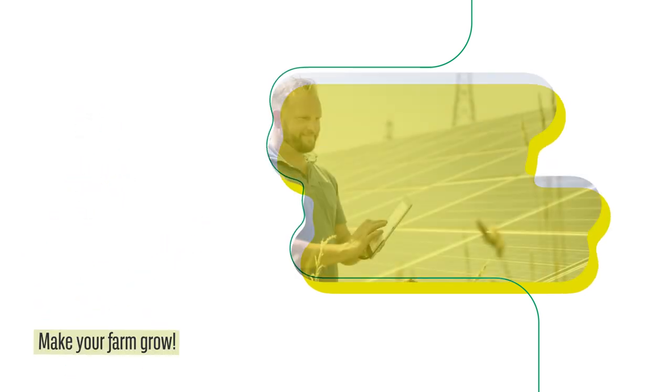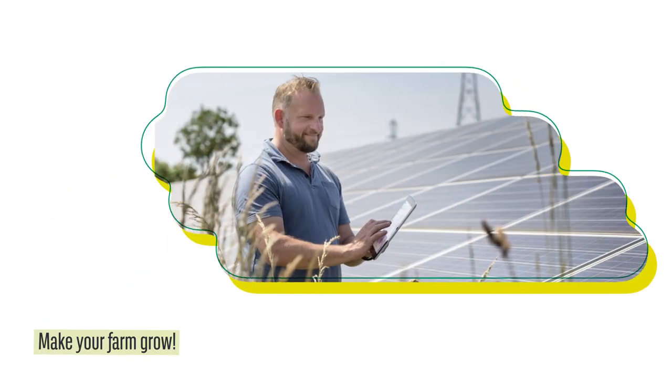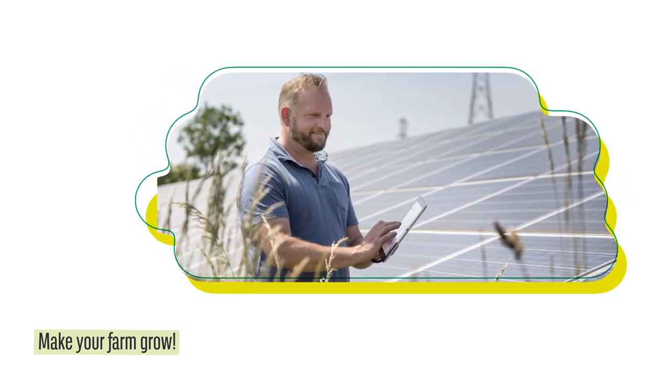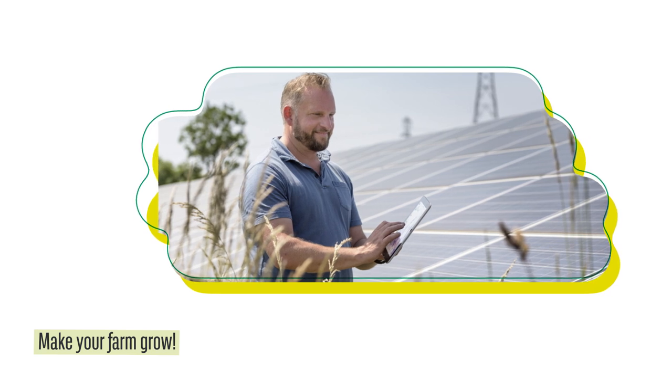With CrediTOMAT on agronomist.pl, you will save your time. Instead of looking for suitable financing or insurance solutions on your own, you can use this easy tool to do it for you.